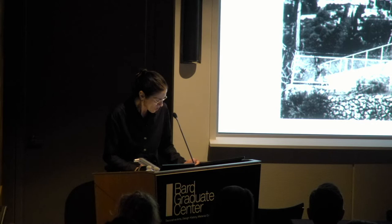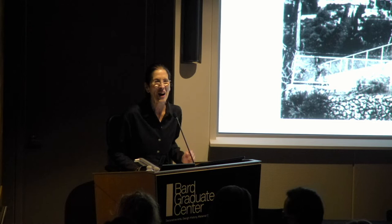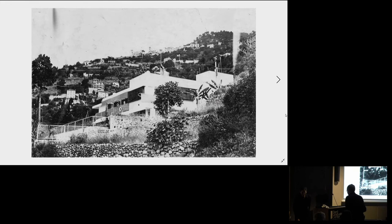In his talk, 'Maison en Bord de Mer — a total work of art by the two, Eileen Gray and Jean Badovici.'